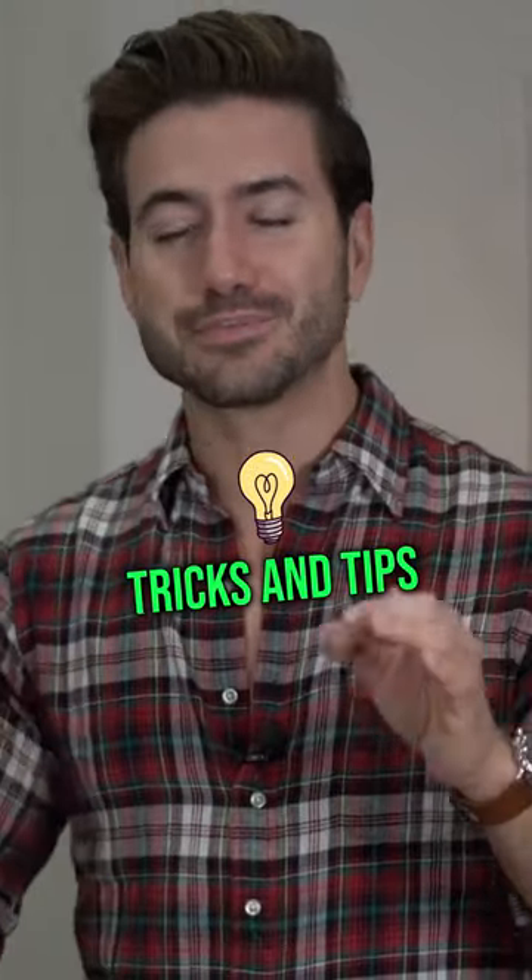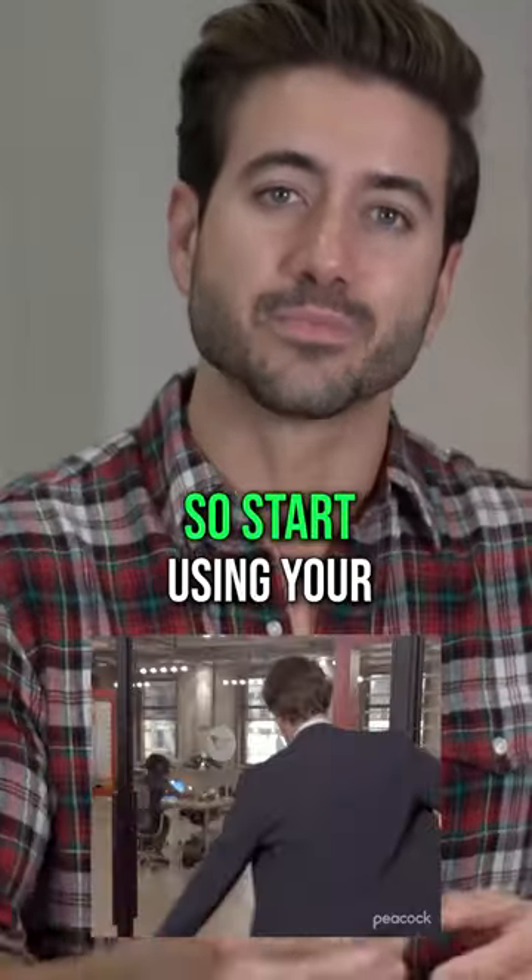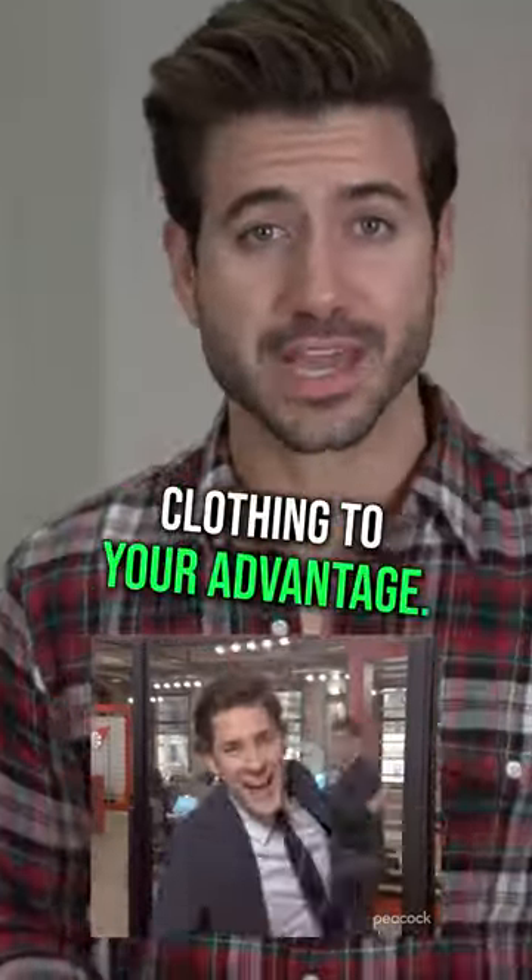Girls, I've been using these tricks and tips for so long, guys, and you're just now catching on. It's genius, right? And it's easy. So start using your clothing to your advantage.